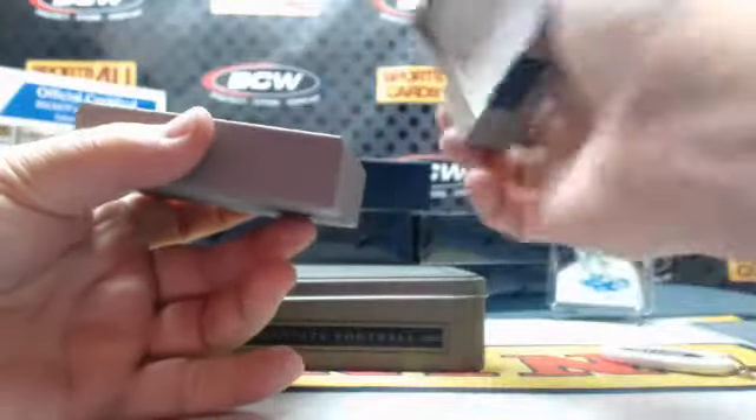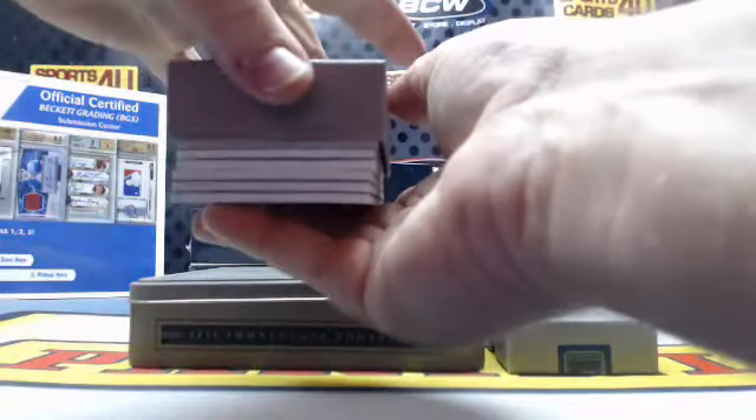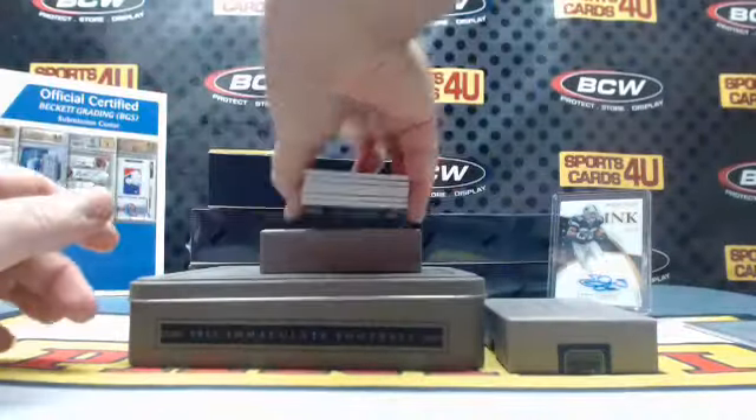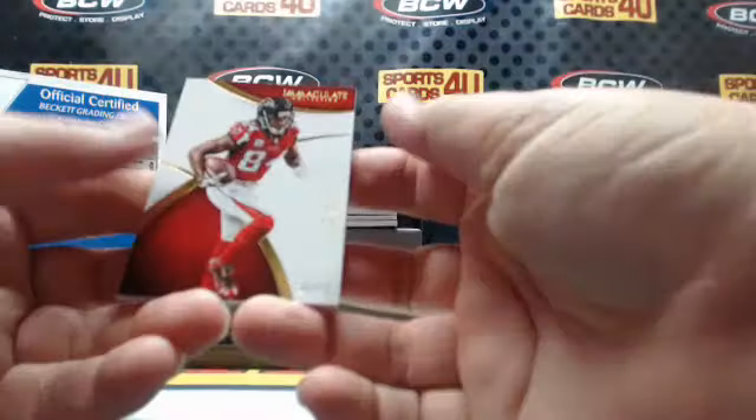What is up, card shark? 36 — 39 out of 99 for the Falcons: Roddy White.